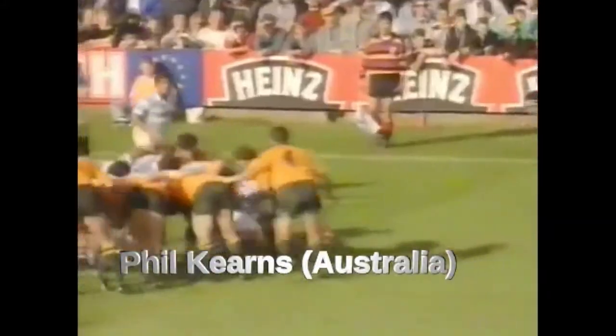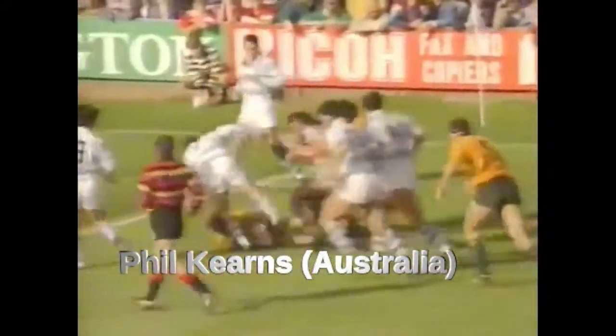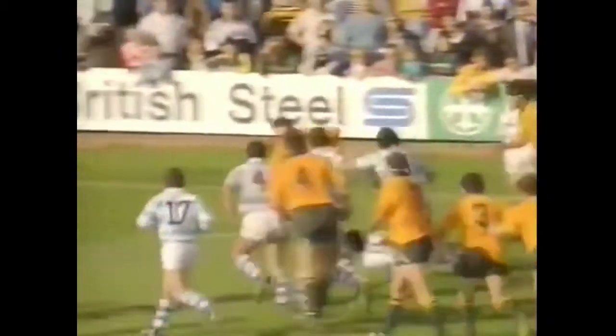Australia have an early attacking opportunity. Again, they're using their loose forwards. It was Simon Poiterman who charged through up towards the 22, nicely put up to Phil Kearns. And the big hooker sprinting towards the line. And that's a great try scored by Phil Kearns. Big, powerful man that he is.